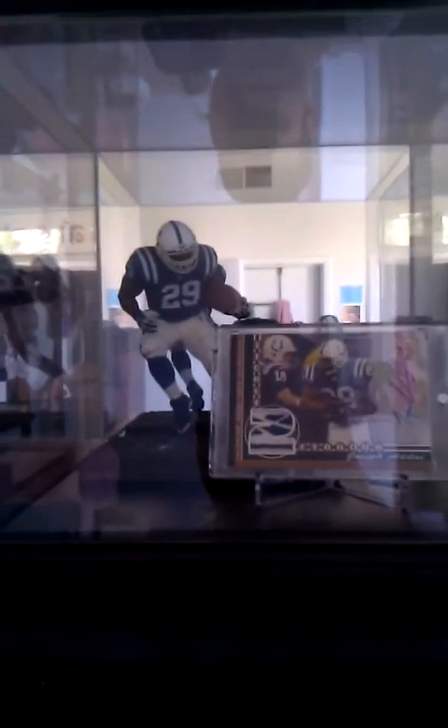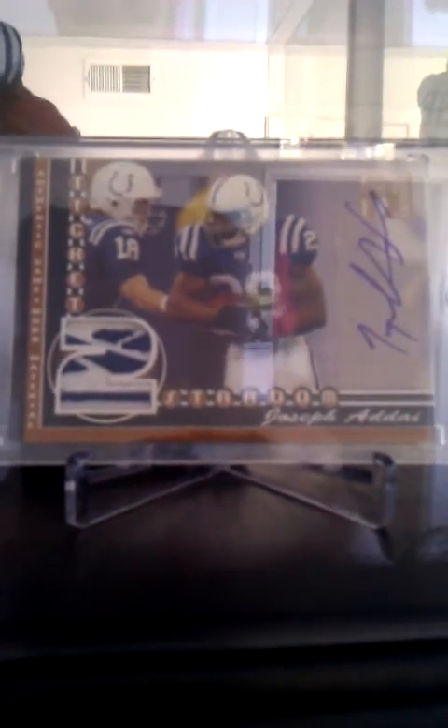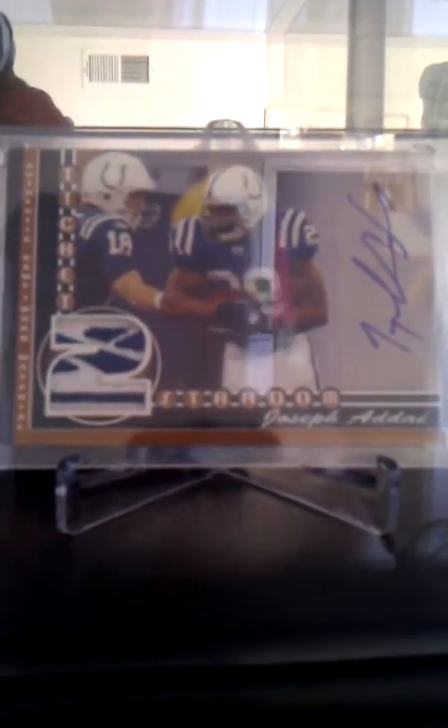Joseph Adai, McFarlane Sports Picks Series 17. Got the 2007 Topps TX Exclusive Ticket to Stardom, number 4 of 5. Got the Reebok chunk — Otto. Joseph Adai.